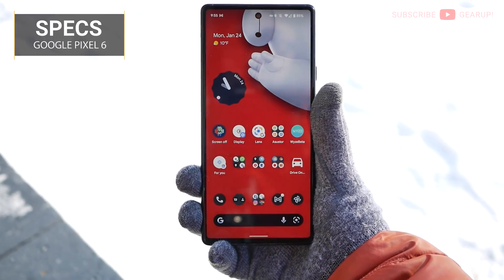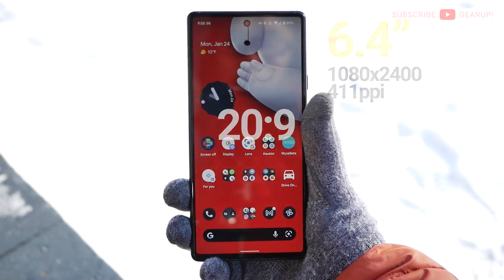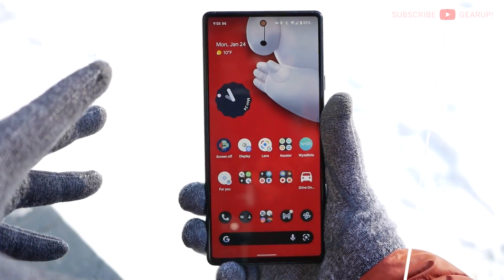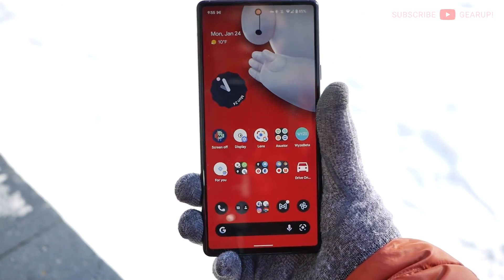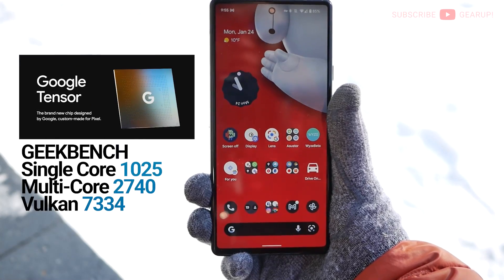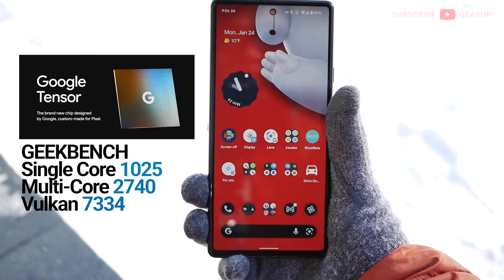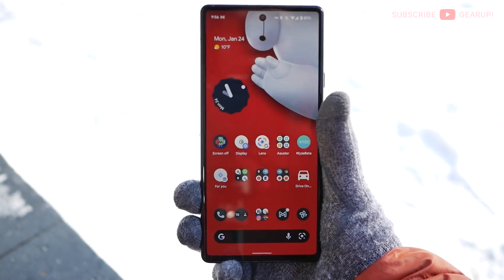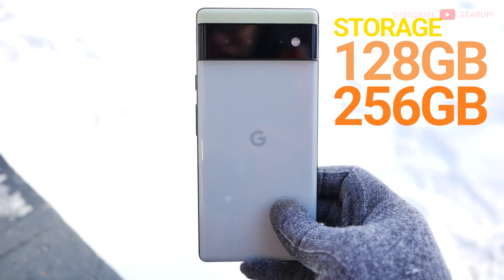Let's start with some quick specs. The Pixel 6 retails for $600 and sports a 6.4-inch AMOLED running at 60 or 90Hz depending on your setting. It has Gorilla Glass Victus protection at the front with no rounded edges, unlike the 6 Pro. Running things in the background is Google's first homemade Tensor chip with 8GB of RAM — a strong performing chipset that does a lot of AI computing for several of the phone's standout functions. The regular 6 comes in three colors and two storage options: 128 or 256GB.